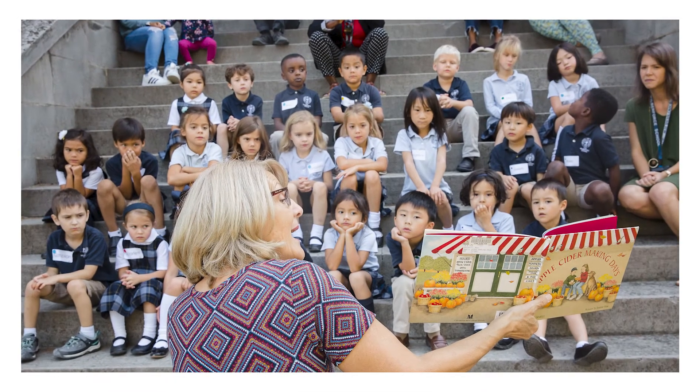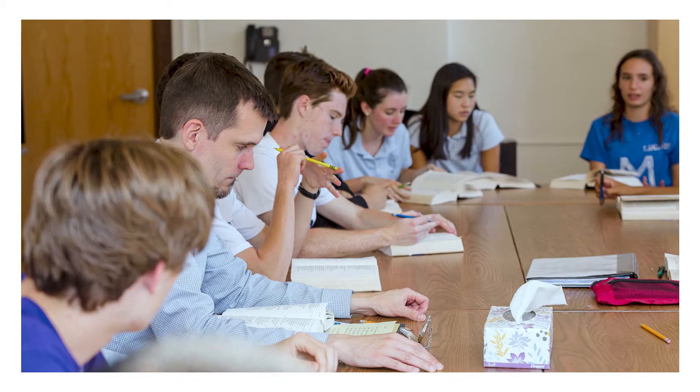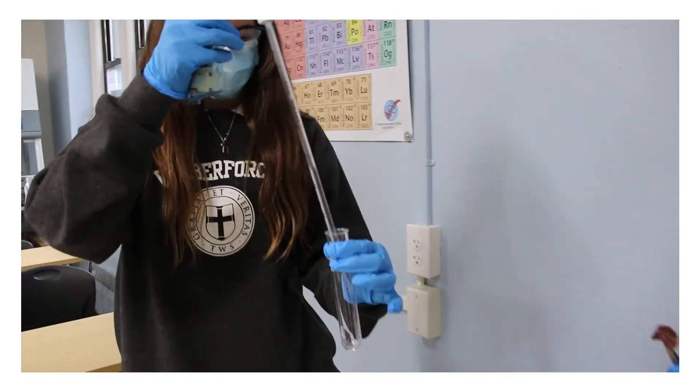There's no shortage of media and technology in our children's lives. What is in short supply is the ability to attend — that is, the ability to pay attention and track a story or an argument that's longer than 125 characters, to read for understanding, to make a claim and defend it in writing or in person, to follow an argument or an experiment from beginning to end.